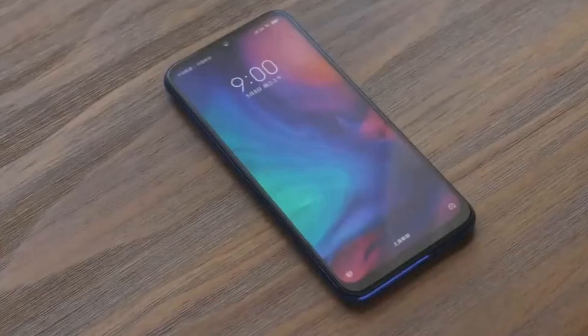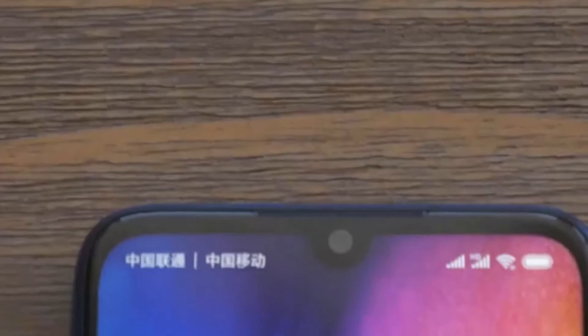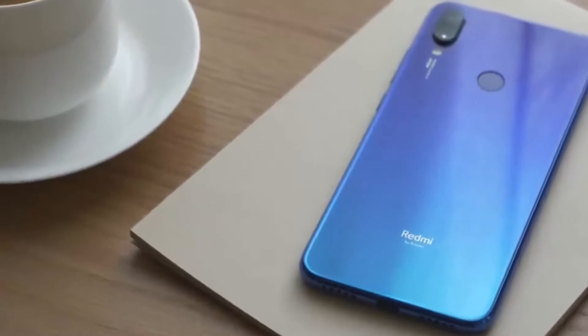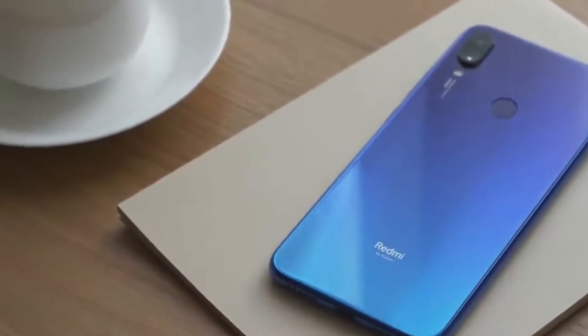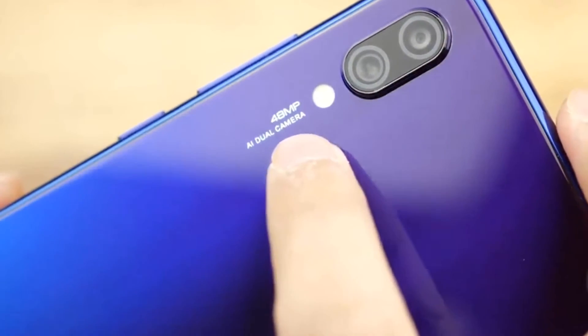Everything else on the Xiaomi Redmi Note 7 is what one would expect from a smartphone that comes from a newly anointed sub-brand — a slew of top-grade albeit mid-range offerings under the hood. The device is powered by Snapdragon 660, features a massive 6.3-inch water drop-notched screen, and a full HD resolution.